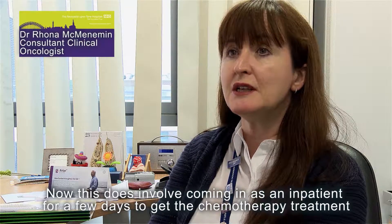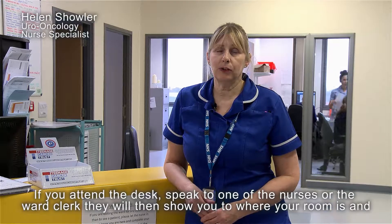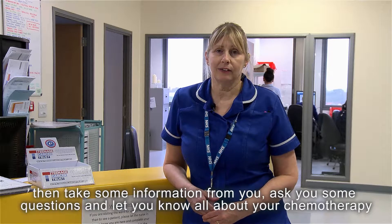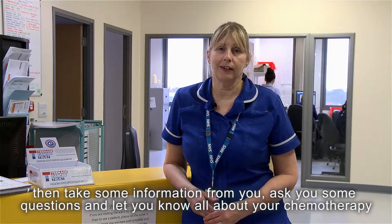This does involve coming in as an inpatient for a few days to get the chemotherapy treatment. If you attend the desk and speak to one of the nurses or the ward clerk, they will show you to your room and take some information from you, ask you some questions, and let you know all about your chemotherapy.